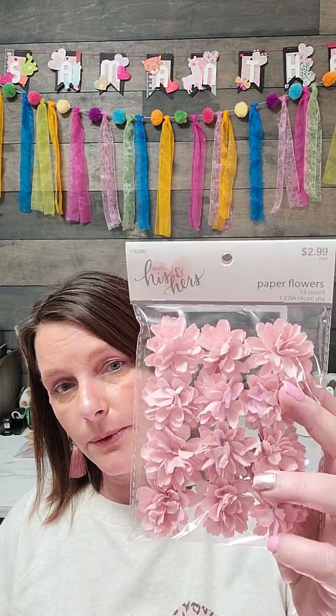The last sticker pack I picked up — these are little blingies. You get clear, pink, and darker pink, and there are 24 pieces in this. Originally $2.49.